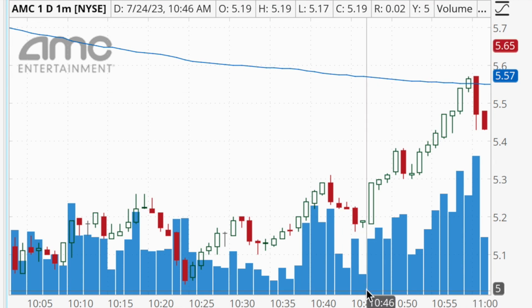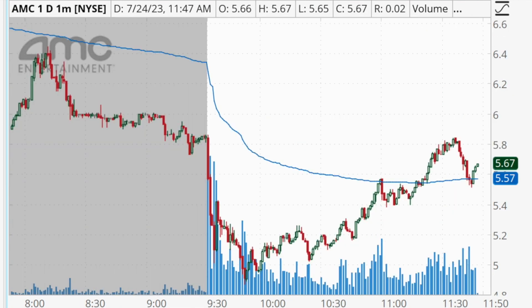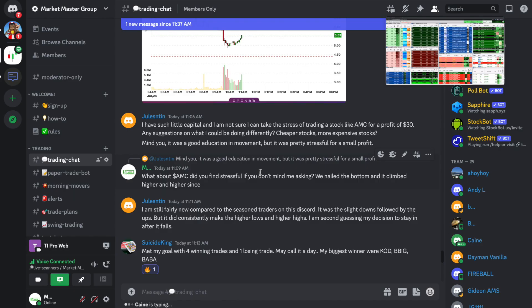I ended up with a total of $810 in profits on that trade, and we can see it is still continuing to climb higher. This was a really solid reversal trade — we nailed pretty much the exact bottom, buying in the low fives, and it ended up being a really solid bounce. Very quickly, we had some traders that struggled a little bit with AMC today just because it was a bit of a slower mover and it was a bit choppy, with quite a few pullbacks along the way.